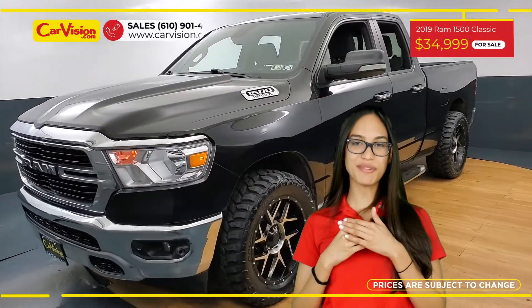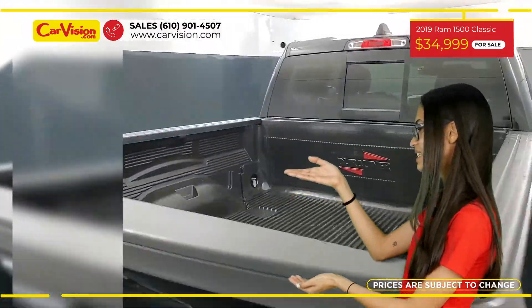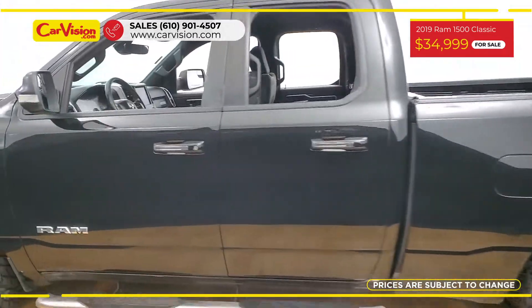Hi everyone, this is Rai from CarVision and I'm glad to present you with your next vehicle. This gorgeous 2019 Brown 1500 has 58,600 miles and an excellent price.